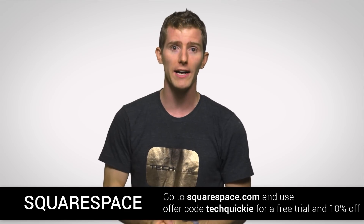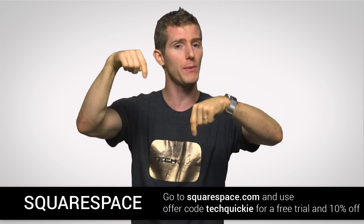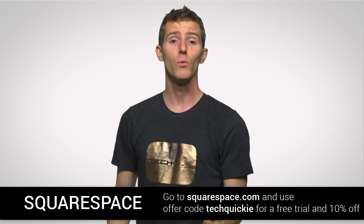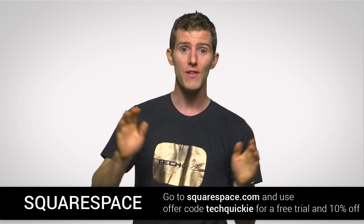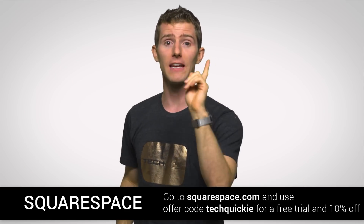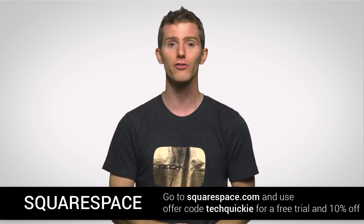Start a Squarespace free trial by going to squarespace.com — linked in the video description — and use offer code TECHQUICKIE once you've decided you'd like to pay for it, to save ten percent off your first purchase.